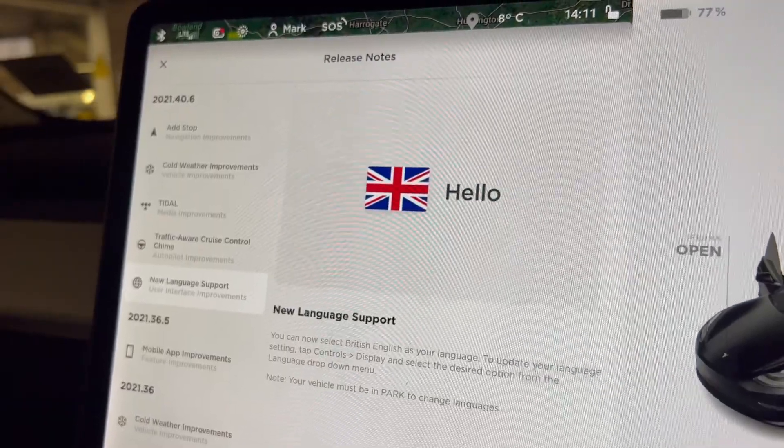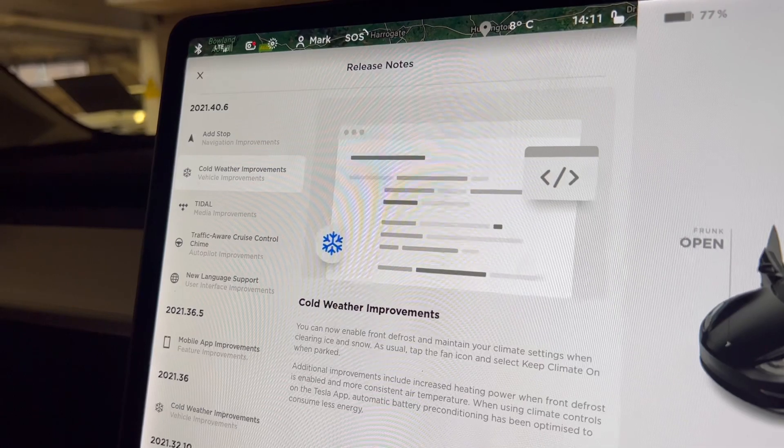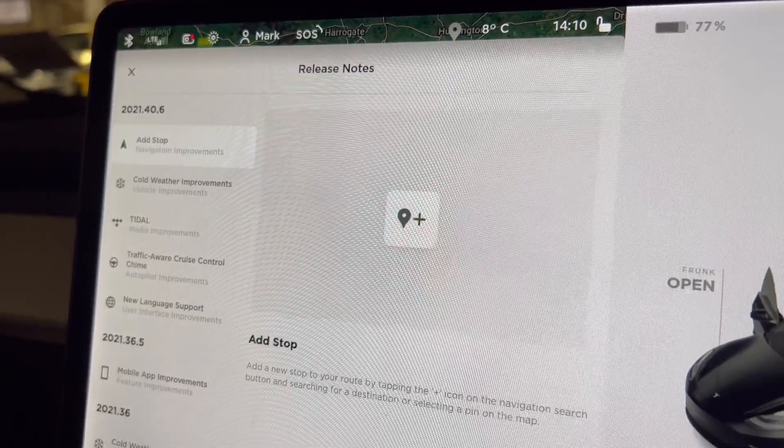There's been a whole host of updates. We're now on version 2021.40.6. They've actually added British English to the language — I thought this was always in there. There are also cold weather improvements and improvements to the battery mileage display, so it's going to more accurately show you how many miles you've got left. But the main thing we've wanted to see for ages is the ability to add waypoints to your map.